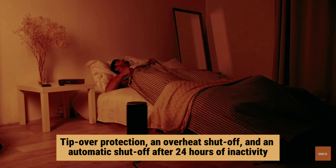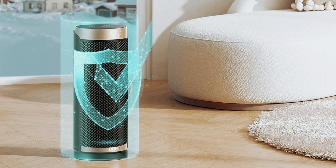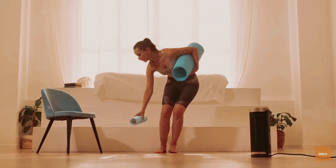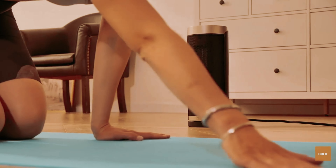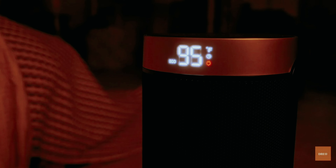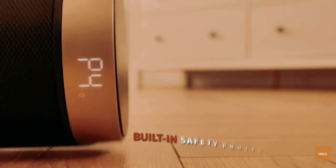Safety is a paramount consideration — the Dreo Solaris includes tip-over protection, an overheat shutoff, and an automatic shutoff after 24 hours of inactivity. For added peace of mind, you can also set a timer ranging from 1 to 12 hours. While the heater does emit a beep with each setting change, you have the option to turn this sound off if it's not to your liking.